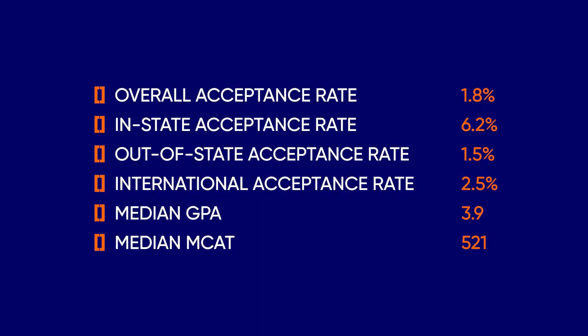Admissions to Yale School of Medicine is highly competitive. In recent years, the admissions stats were as follows: overall acceptance rate 1.8%, in-state acceptance rate 6.2%, out-of-state acceptance rate 1.5%, international acceptance rate 2.5%, median GPA 3.9, and median MCAT 521.